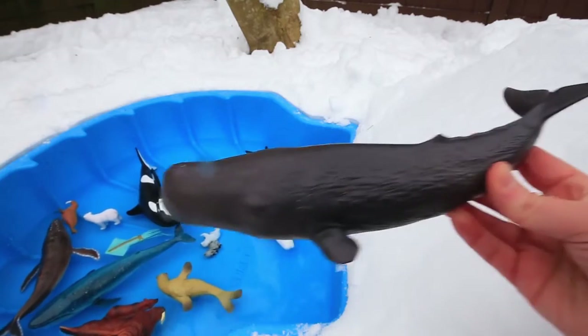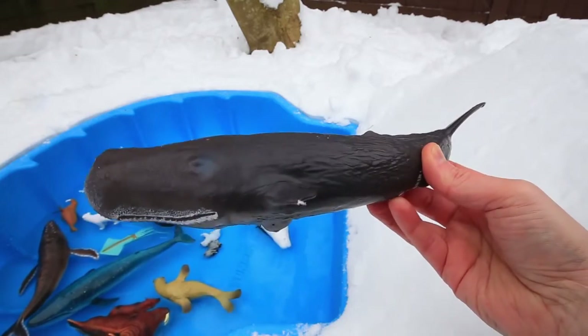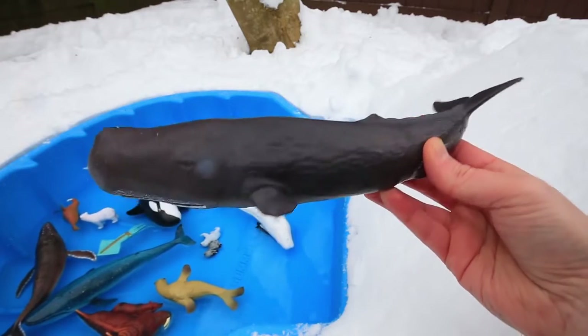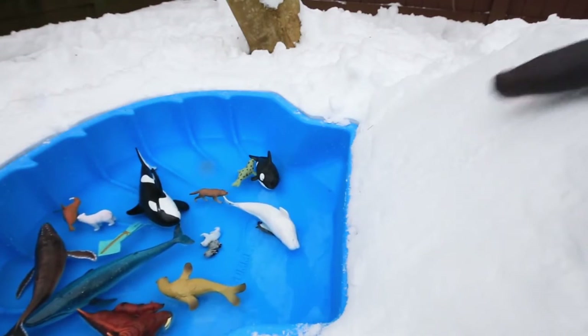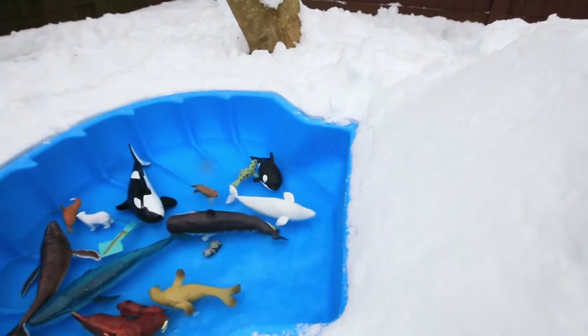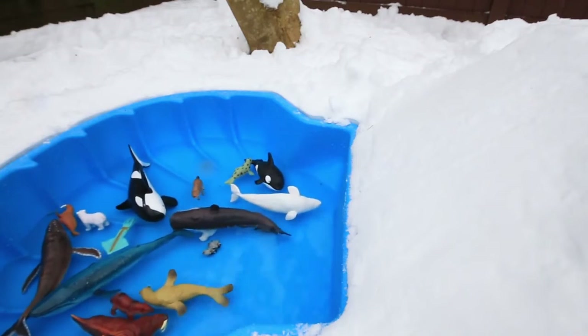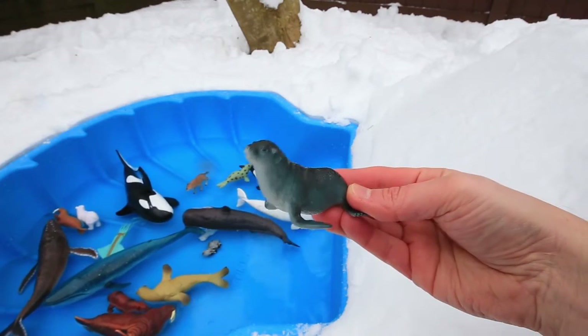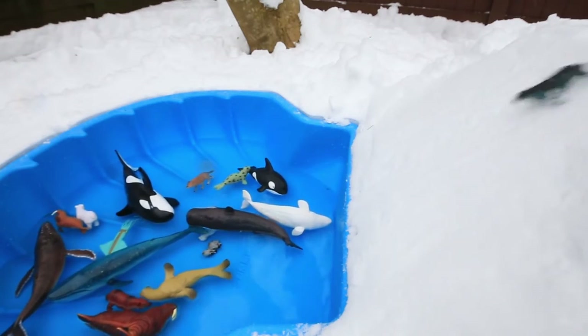Our next slider is sure to make a big splash. It's the sperm whale. Cannonball! Woo! And the sea lion. Woo!